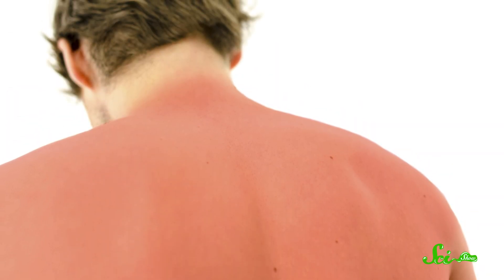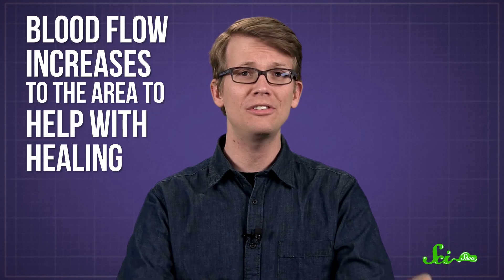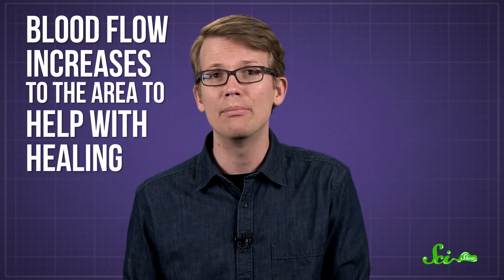But sometimes that's not enough. When UVB rays damage a cell's DNA, it'll often destroy itself in a process called apoptosis. If too many cells do this, an immune response kicks in. That immune response is otherwise known as a sunburn. Basically, your skin cells are like, my DNA has been damaged, so I must murder myself before I give you cancer. Blood flow increases to the area to help with healing, which is why sunburns are usually red and warm, and after a while, all those dead cells can start to peel away.